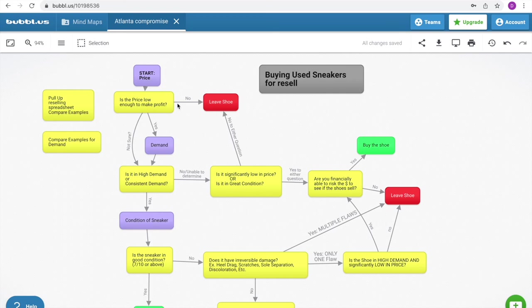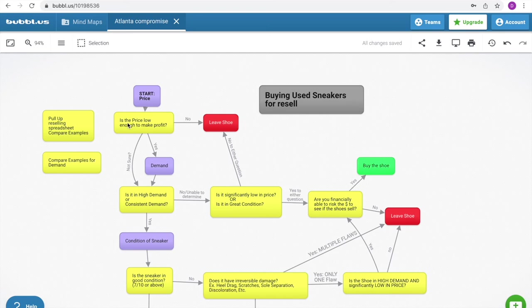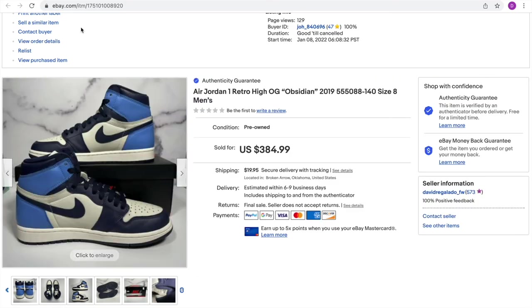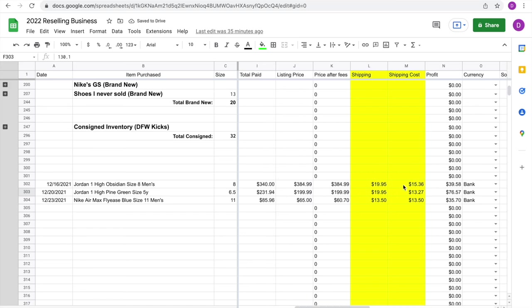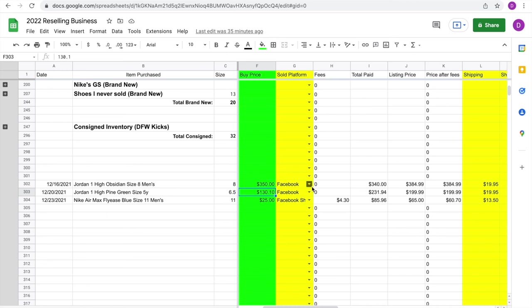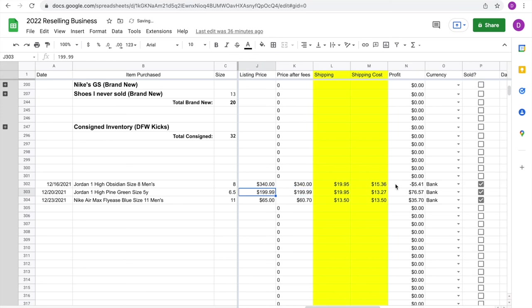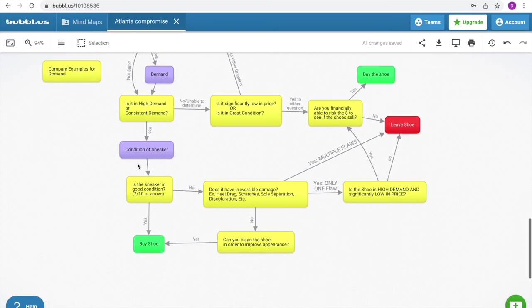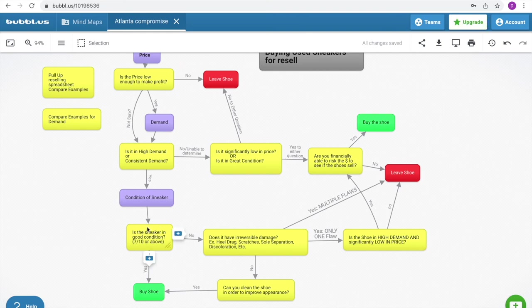Extra edit: I didn't go through the 'price not low enough' scenario, so let me do that now. Let's say I could have bought the Jordan 1 Obsidian at $350. At $350 I would have made about $40. It would not have been worth it because my worst case sell price was $340, meaning in the worst case I would have lost $5. Not enough margin. So even though the shoe met all other criteria, since it didn't pass the price test, you leave the shoe.